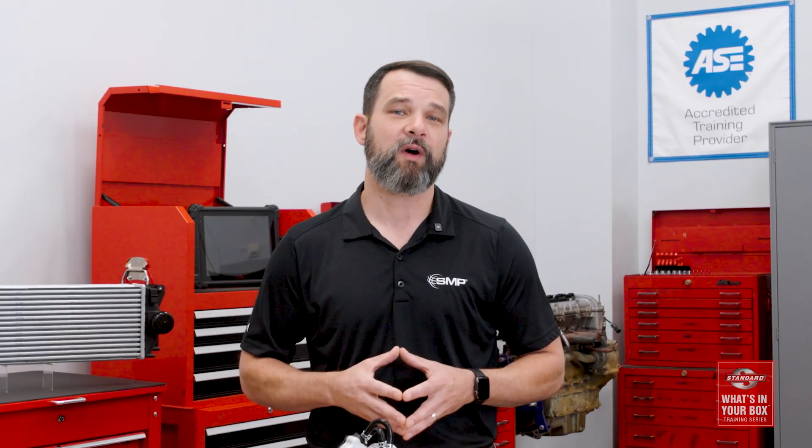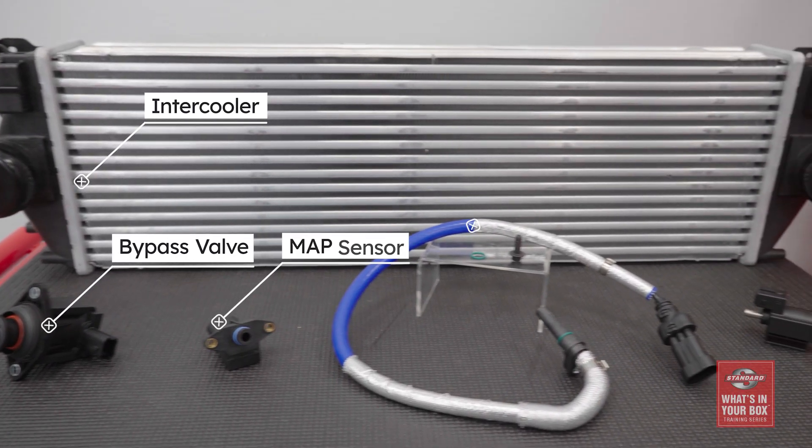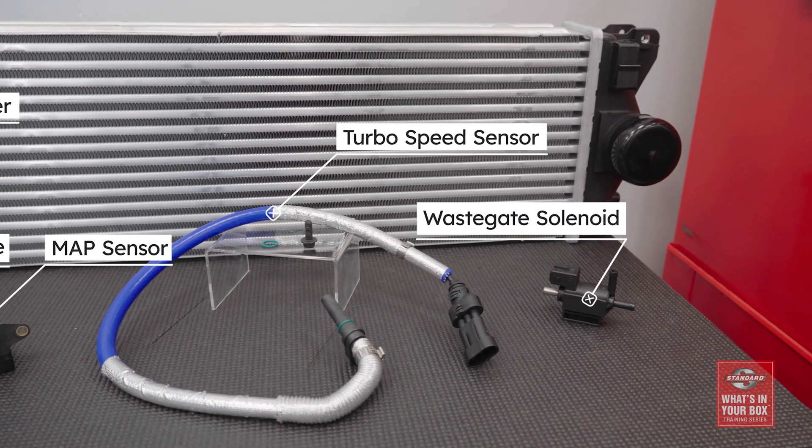To round out the most complete turbo program in the industry, we also offer the additional components that affect turbocharger performance, including intercoolers, MAP sensors, turbo speed sensors, wastegate solenoids, bypass valves, and more.